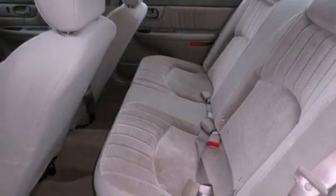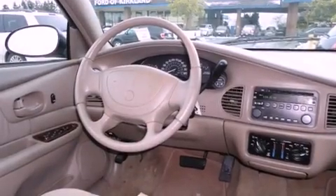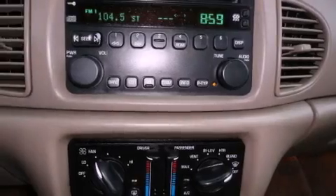Features include air conditioning with automatic climate control, a rear window defroster, a CD player, a security system, a passenger side airbag, rear seat child-proof door locks, and power windows.